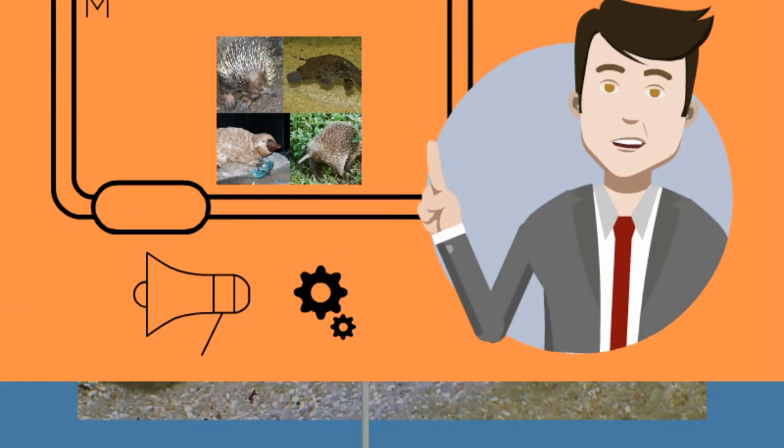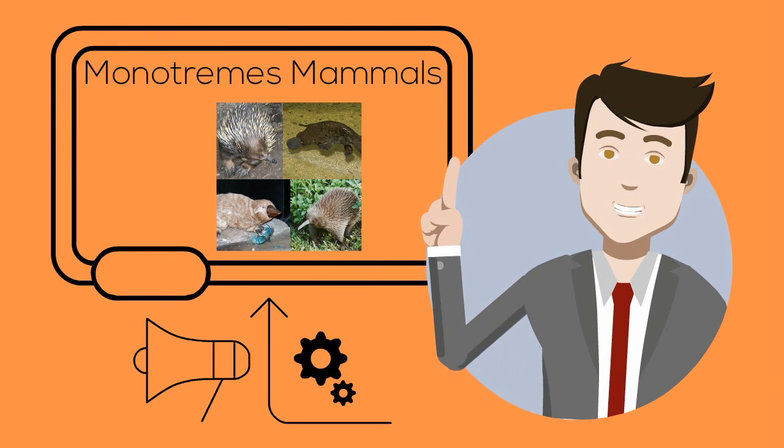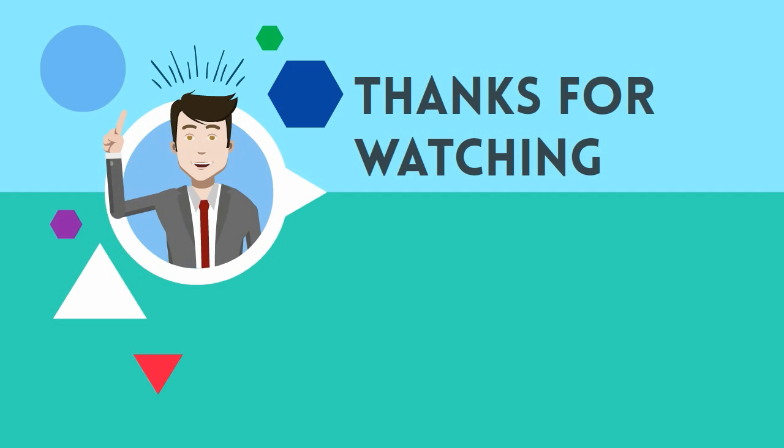So there you have the monotremes, which are mammals that lay eggs. Thanks for watching. MooMooMath uploads a new math and science video every day — please subscribe and share.